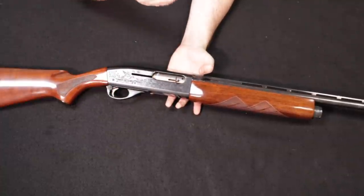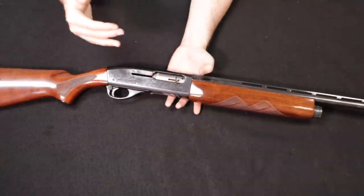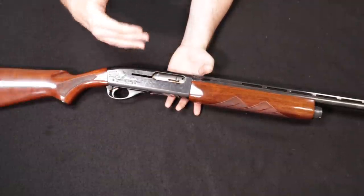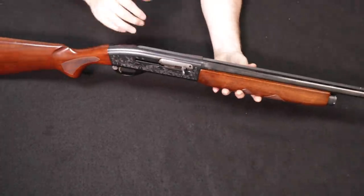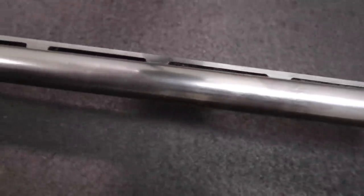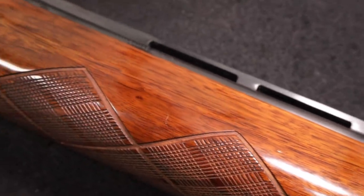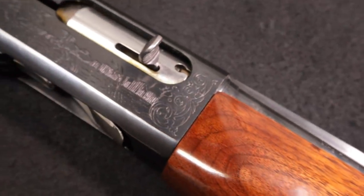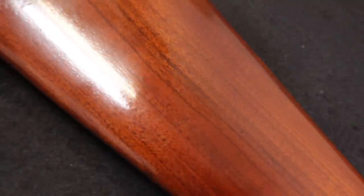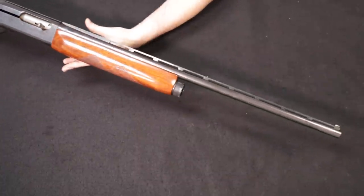Remington learned a lot from both the 58 and the 1148, decided to combine the best features of both, and out of that came the 1100 — arguably one of the most owned semi-automatic shotguns today and a huge success since its inception. So we can thank this and the 1148 for the Model 1100. Because the Model 58 was only produced for about six or seven years, they are not very easy to find on the market, especially in really good condition, and they command a collectible premium. Something like this in this type of condition might go between $600 and $800 respectively. For any Remington or semi-automatic shotgun collector, this is definitely something that would fill a gap in a collection — happy to share with you the Remington 58 Sportsman.